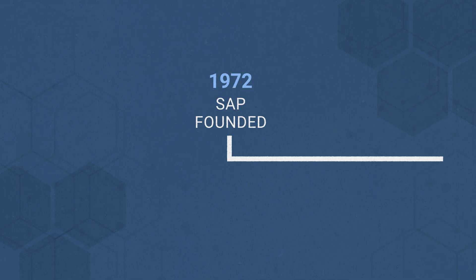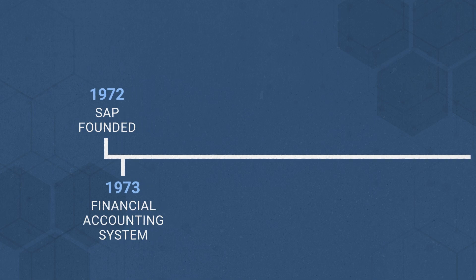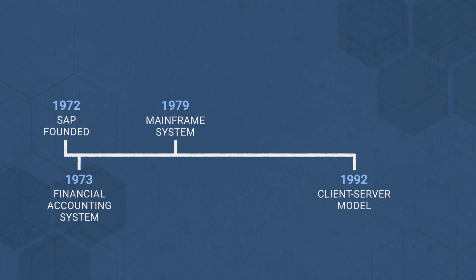SAP was started in 1972 with the goal of providing customers with the ability to interact with a corporate database in real-time. First came a financial accounting system in 1973, then a mainframe system for real-time data processing across accounting, manufacturing, supply chain, and human resources. In 1992, they moved from mainframe computing to a client-server model, which launched the company onto the world stage.